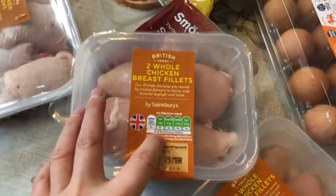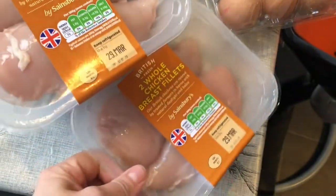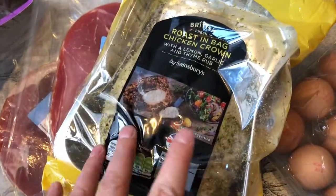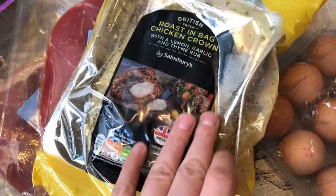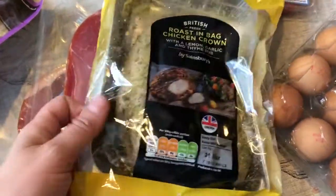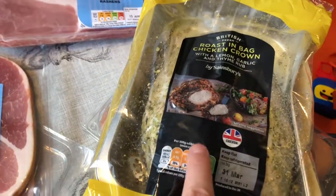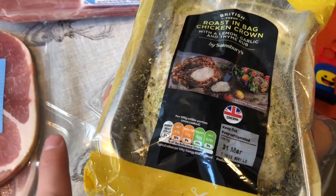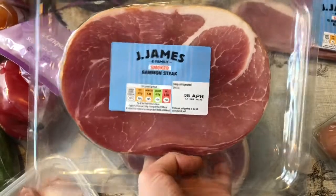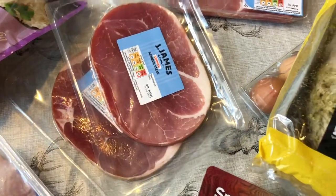We normally have two chicken breasts for dinner — one pack is for Thai green curry and the other is for sweet chilli wraps. I've got 15 eggs, a roast-in-the-bag chicken crown with lemon, garlic and thyme, which looks lovely. We can have a roast dinner or maybe roast chicken with new potatoes and salad since the weather's warming up. I've also got some gammon steak and there are frozen chips in the freezer, so we can have gammon, chips and eggs.